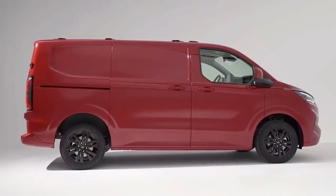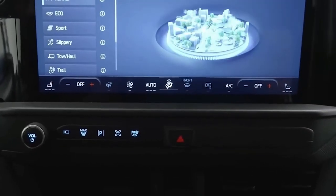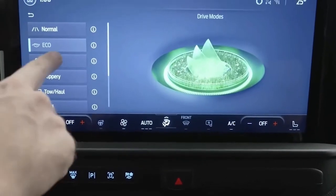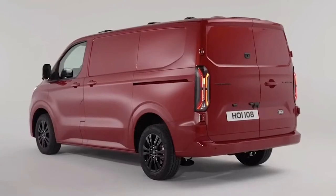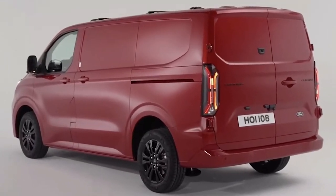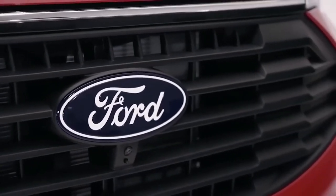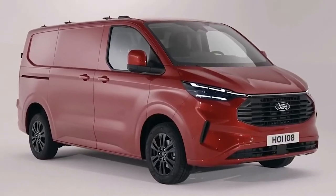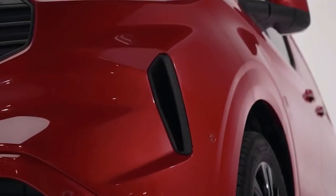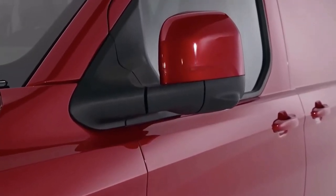Ford says the all-new vehicle architecture has allowed it to lower the floor height and to keep the vehicle below 2 meters tall. It has an independent rear suspension and will be offered in four configurations — SWB or LWB coupled with a low or high roof. Inside, the Transit Custom will feature a 13-inch SYNC4 infotainment touch screen, and a steering wheel that folds in some models to act as a desk.